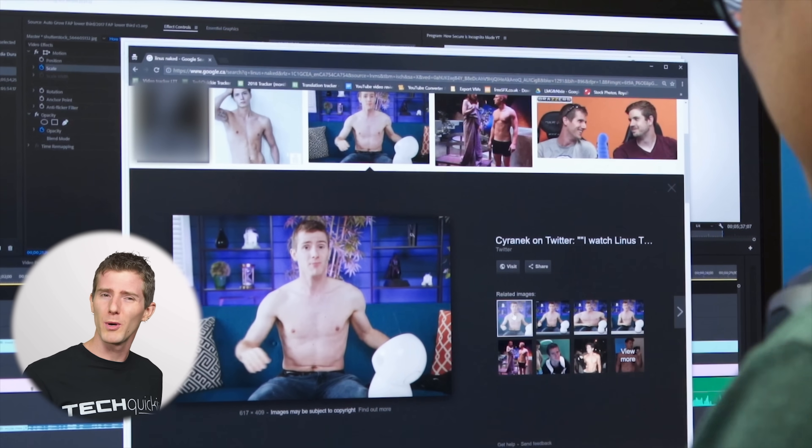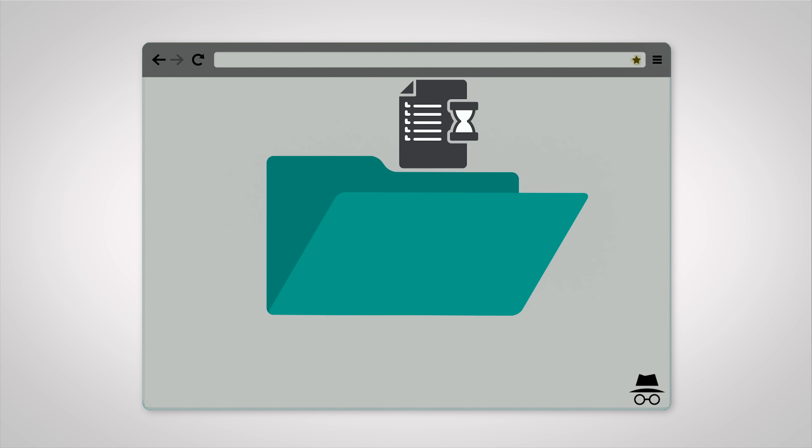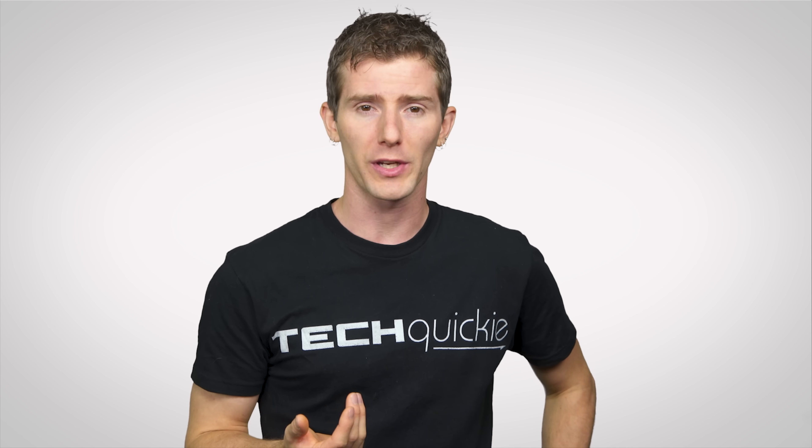What exactly does incognito mode do? Here's the basic principle of operation: incognito mode works by keeping your history, the browser cache that contains the contents of pages you visit, cookies that track your activity, and form data that you enter only temporarily. The idea is that once you're done with your session and you close your browser, this information all gets deleted, making it invisible to the next person who uses the browser.